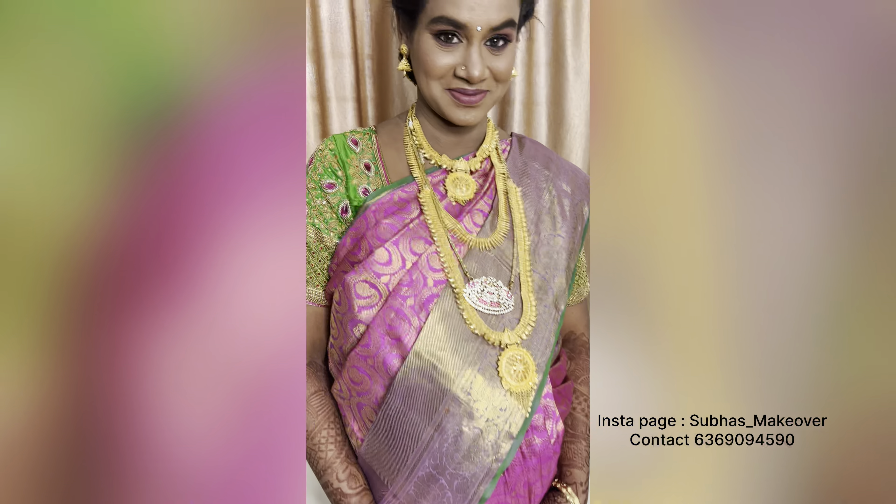Now it's time for the reception makeup on the same day. We are heading to Kamarajar Hall. I'm going to the bride's place — it's about 15 to 20 minutes away. I don't want to delay, so all makeup artists should be on time.